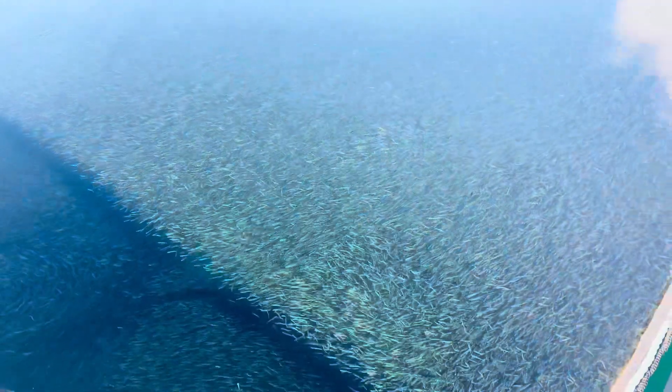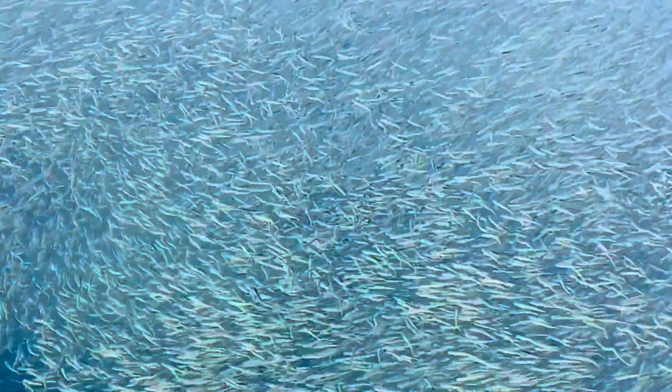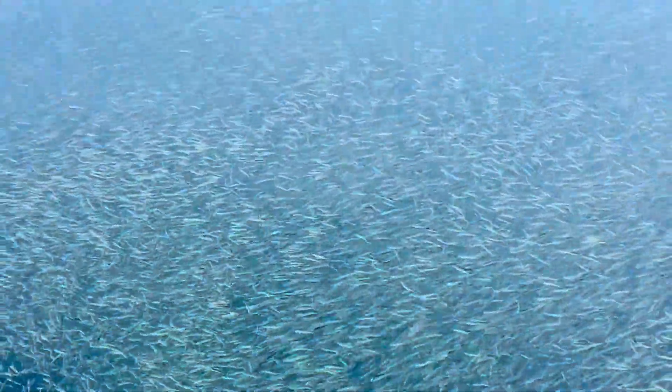Hello everyone and welcome back to my channel. Today's video I'll be sharing a glimpse into what it looks like to set up the rearing site where we raise hatchery chum salmon here in Thomas Bay, Alaska, from the beginning of March until approximately the middle of June.